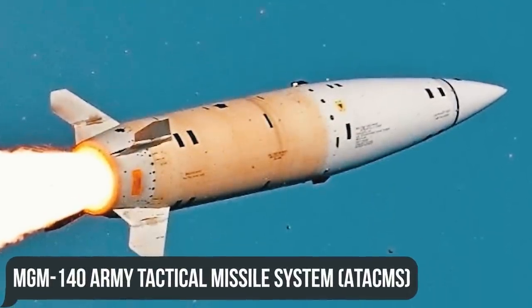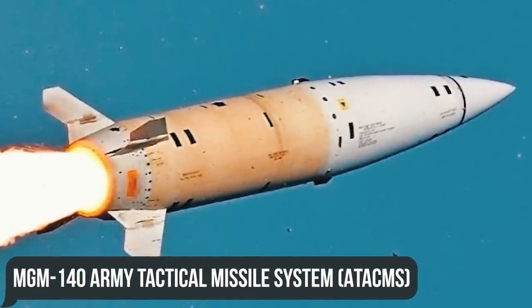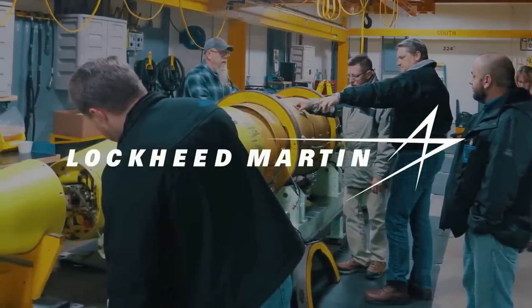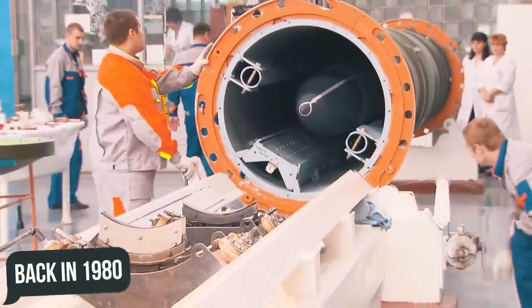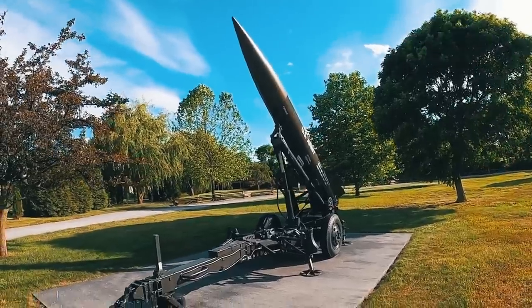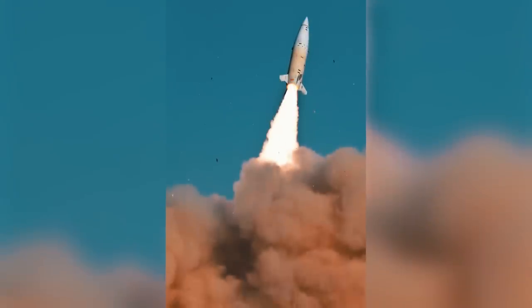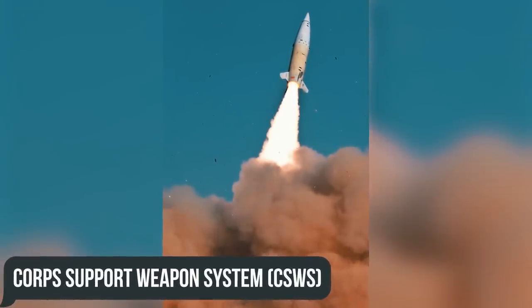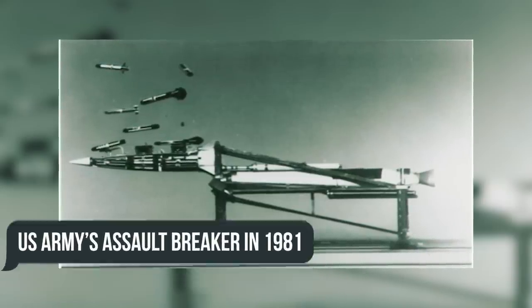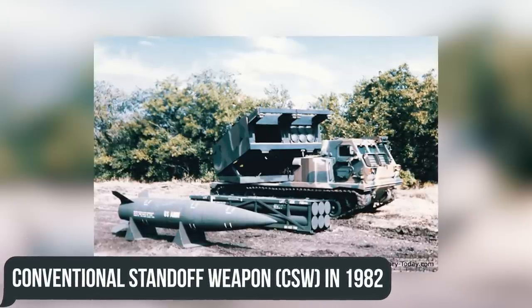The MGM-140 Army Tactical Missile System, or ATACMS, is a surface-to-surface missile manufactured by Lockheed Martin, one of the largest U.S. defense companies. Development began in the 1980s, when the U.S. Air Force intended to replace the MGM-52 Lance with a solid-propellant missile capable of carrying nuclear, chemical, or biological warheads. The project was named the Corps Support Weapon System, or CSWS, but the Department of Defense decided to merge it with the U.S. Army's Assault Breaker program in 1981 and with the Conventional Standoff Weapon, or CSW, in 1982.